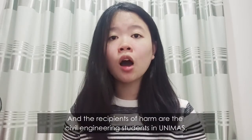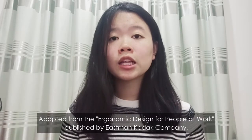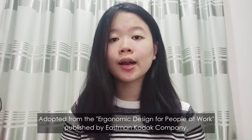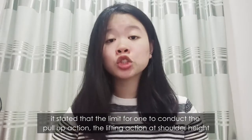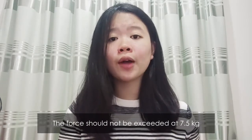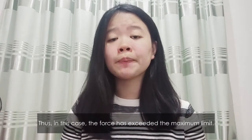The recipient of harm is the civil engineering students at Unimas. Adopted from Ergonomic Design for People at Work by Eastman Product Company, it is stated that the limit for conducting a pull-up or lifting action at shoulder height is that the force should not exceed 7.5 kg. Thus in this case, the force has far exceeded the maximum limit.